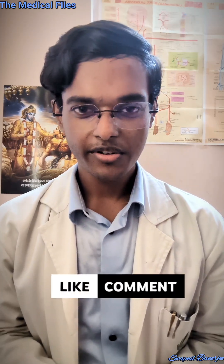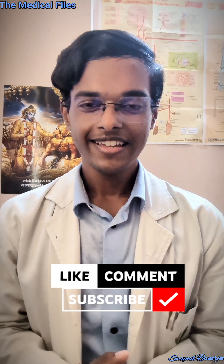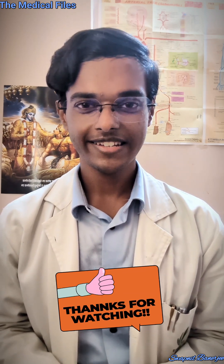So that was all for this video. I hope it was very easy to understand and I think it will help you during your next flight journey. Thanks for watching. Have a nice day. Bye.